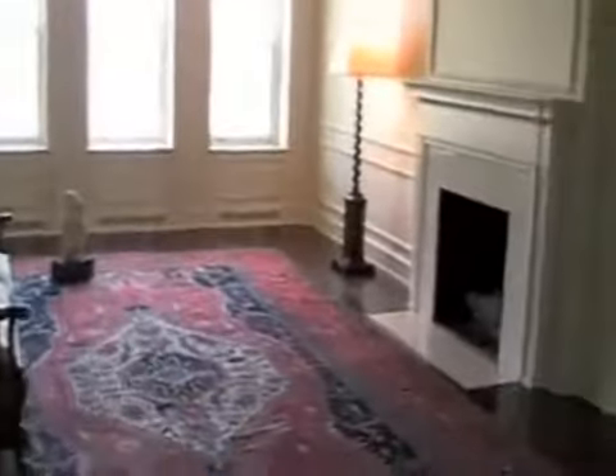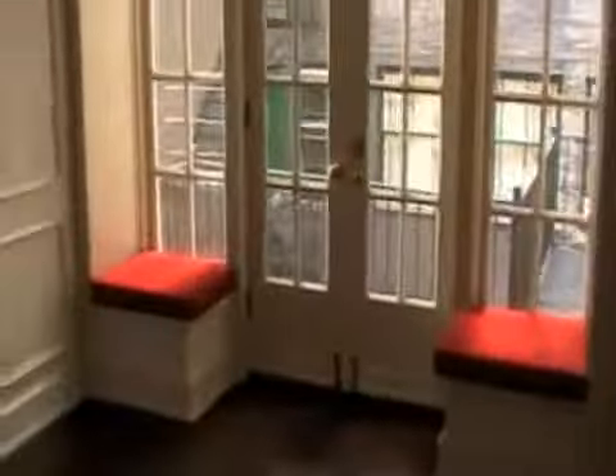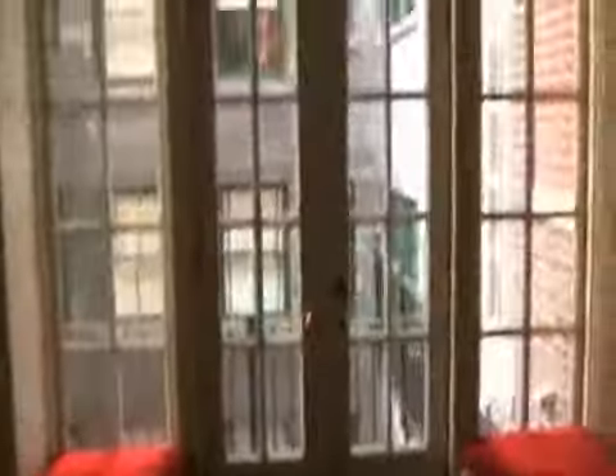We're in the foyer — beautiful foyer. Off to your right and left are gracious forms of living and dining areas. So that's dining, and then behind me here is the beautiful, gracious living room with beautiful views and beautiful closets. And then here are those little window seats in the dining room.